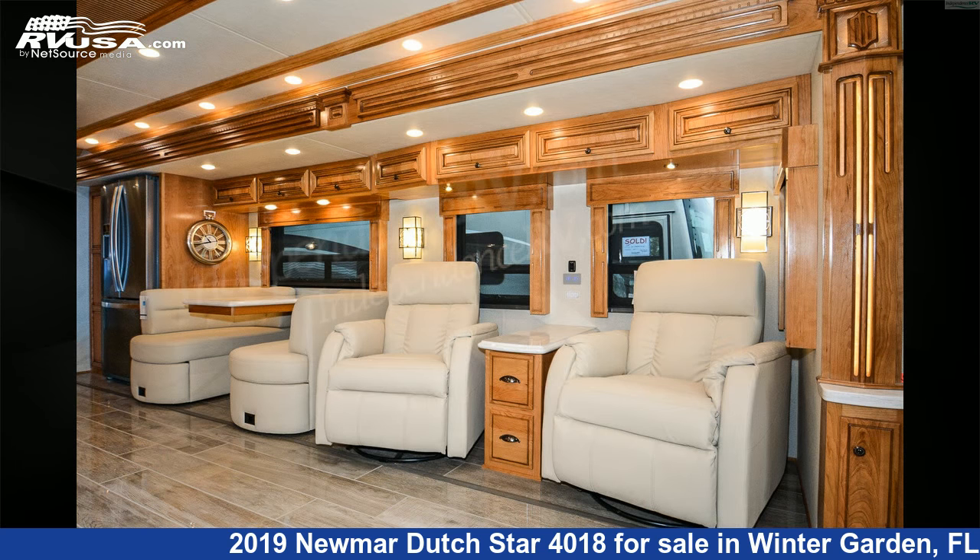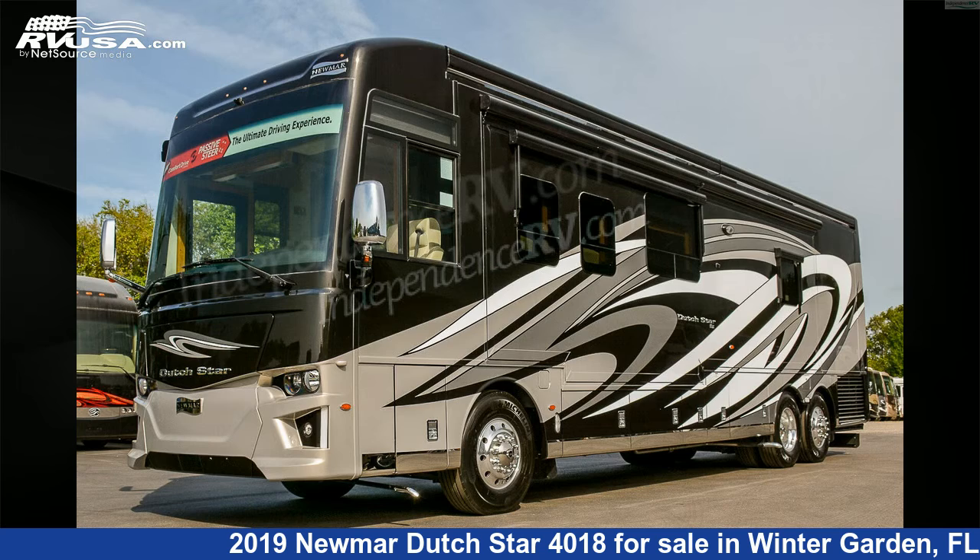Additional features include a smoke detector, stove-top burner, CO detector, slide-out, TV antenna, and 105-gallon fresh water capacity.